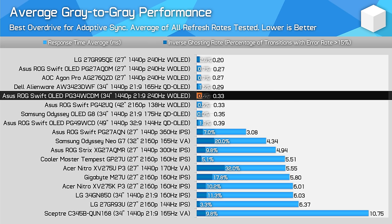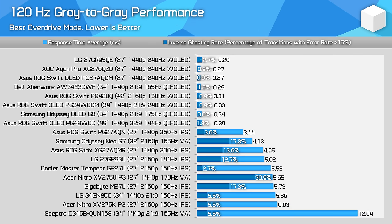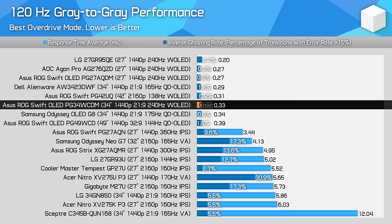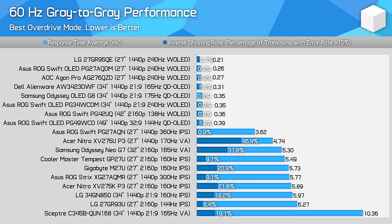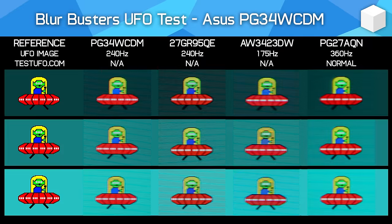OLEDs have great performance across the refresh rate range as they can maintain the same level of speed at any refresh rate. In contrast, LCDs typically get slower as the refresh rate decreases or produce more overshoot. When looking at UFO test results, the PG34WCDM looks basically the same as other 240Hz W OLED monitors in motion. It does have a small clarity advantage over 175Hz QD OLED ultrawides, but this is only true if the refresh rate you're using exceeds 175Hz. Running a QD OLED and W OLED at the same refresh rate produces the same sort of motion clarity.